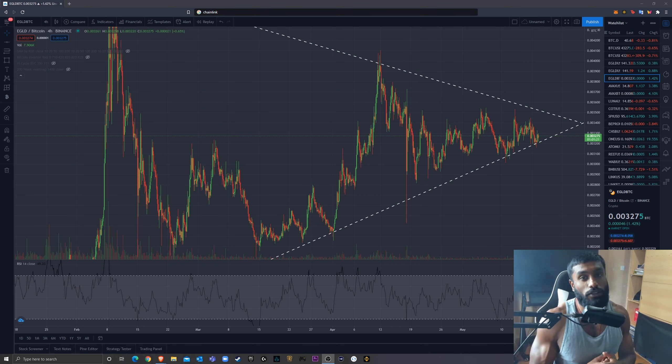Good morning, good afternoon, good evening, wherever you are. It's your boy Fat Crypto and today I'm doing a technical analysis on Elrond. If you're new to my channel, I do coin overviews, technical analysis, trading series, finding hidden gems — basically trying to be a one-stop shop for crypto information.